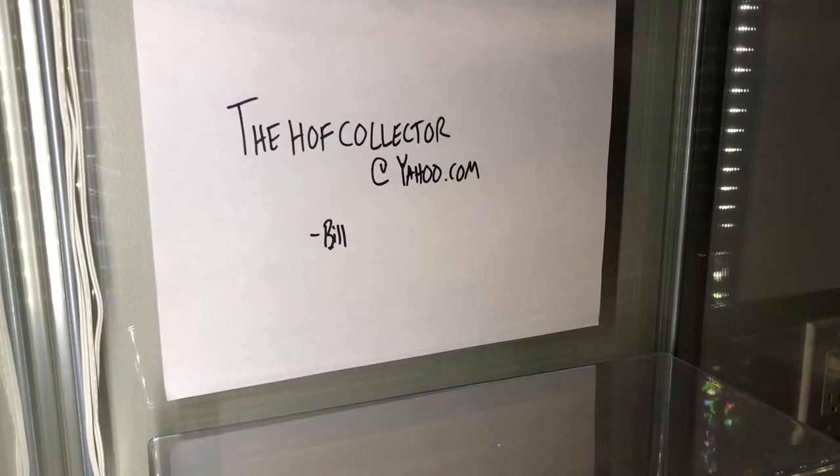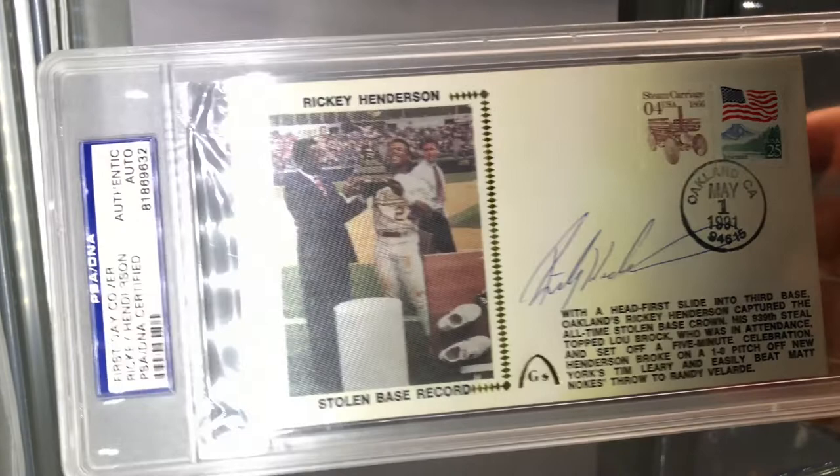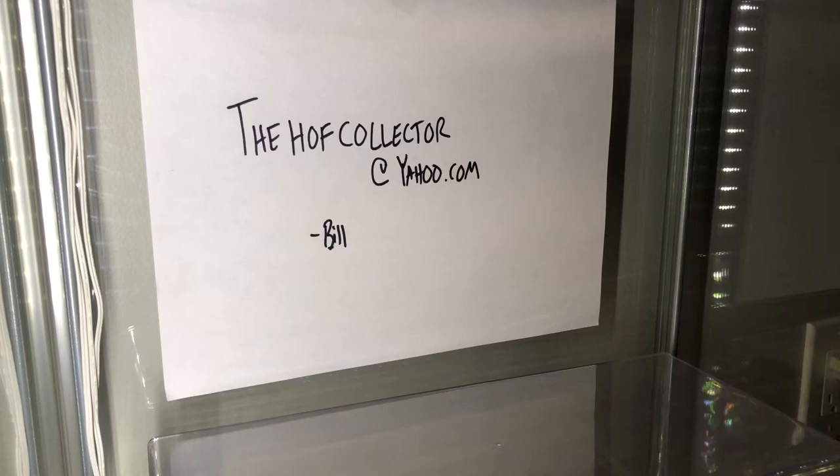Here's a good one for sure - stolen base record. We all know who that is: Mr. Ricky Henderson. Postmarked 1991 with your stamp. PSA DNA slabbed.